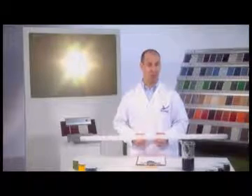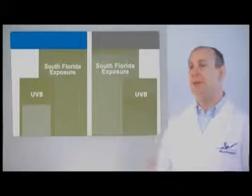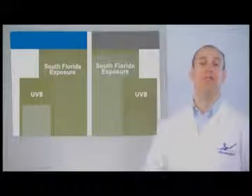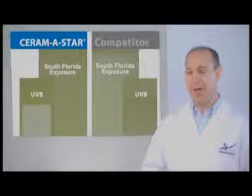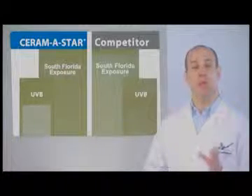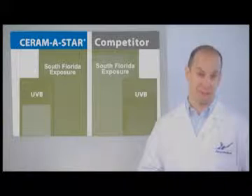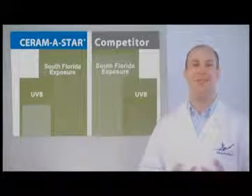Let's look at some actual test results and you can draw your own conclusions. The large panel on the left was coated with Ceramistar, and the large panel on the right is a competitor's SMP. These are the results after only one year of roof angle exposure in South Florida. The quality performance of Ceramistar is obvious.